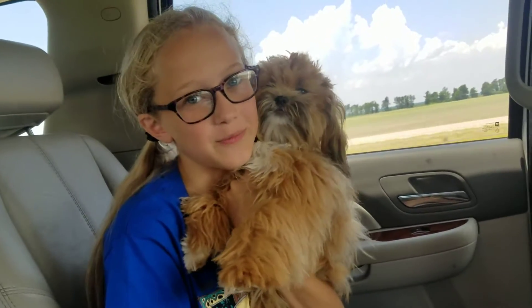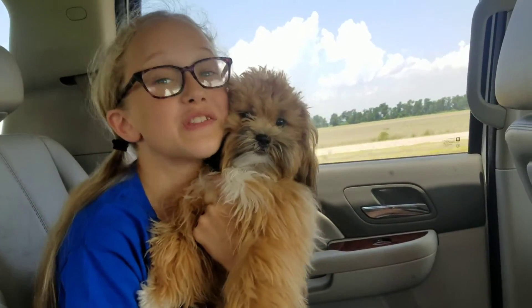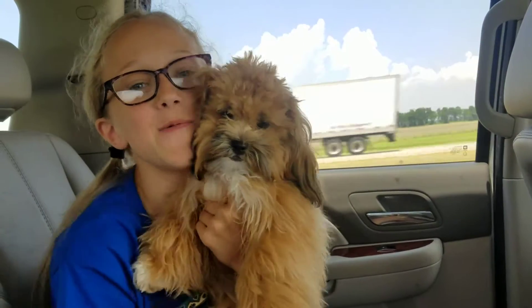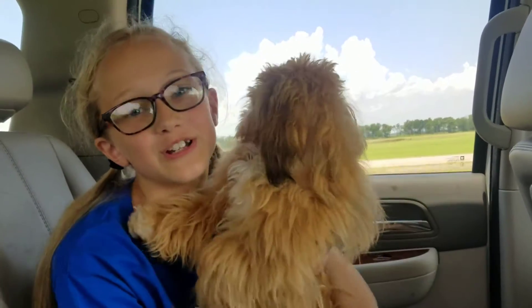Hey guys, it's Ophan from Sophia the Scientist and I have a very special guest with me, Ernie. Be sure that you go check out her video before we get started. Today we are taking you on location! We're taking you to Crowley's Ridge in Northeast Arkansas.